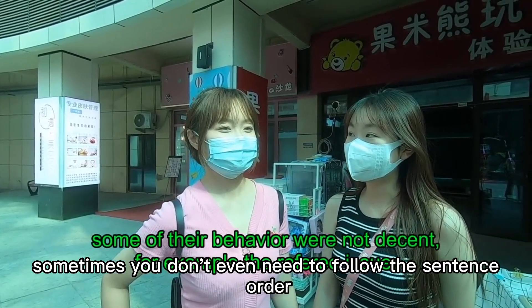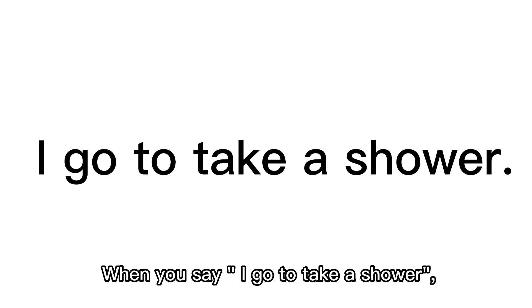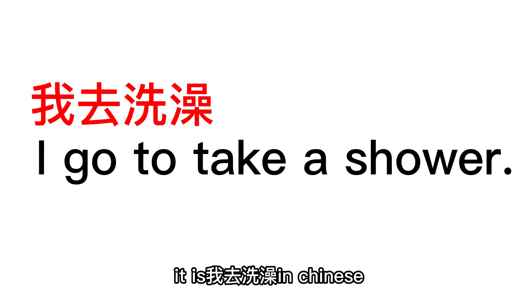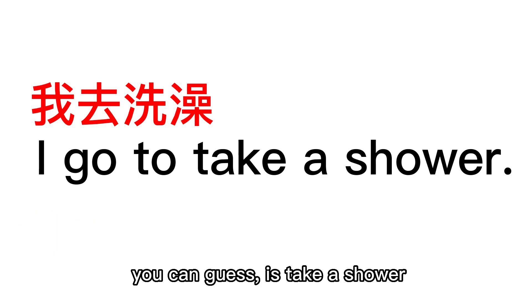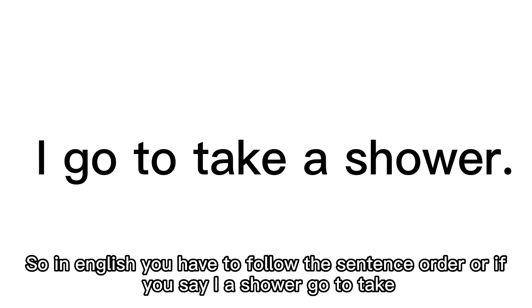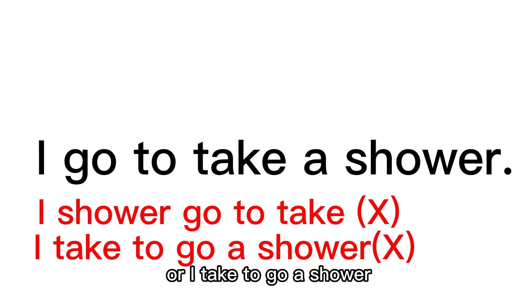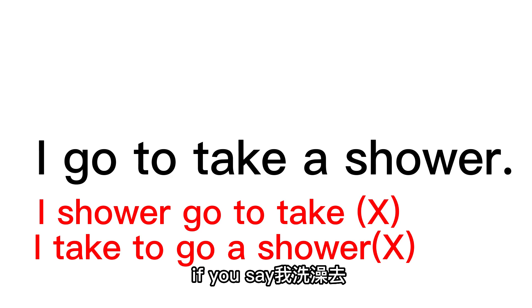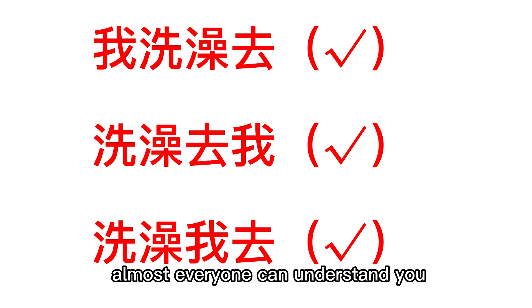As for oral Chinese, sometimes you don't even need to follow the sentence order. For example, 'I go to take a shower' is 我去洗澡. 我 is I, 去 is go, 洗澡 is take a shower. In English you have to follow sentence order — saying 'I a shower go to take' is clearly wrong. But in Chinese, whether you say 我洗澡去, 洗澡去我, or 洗澡我去, almost everyone can understand you.